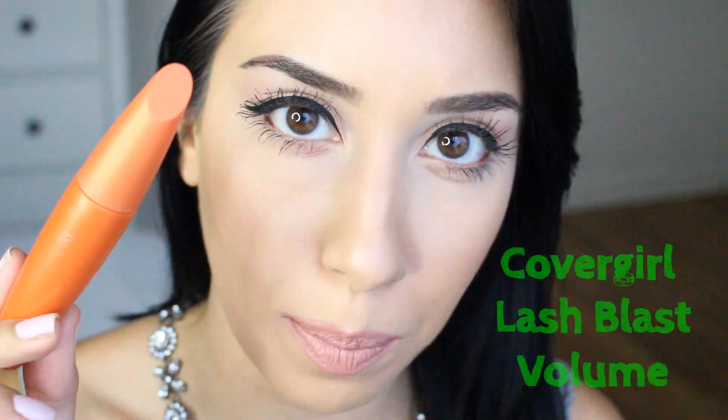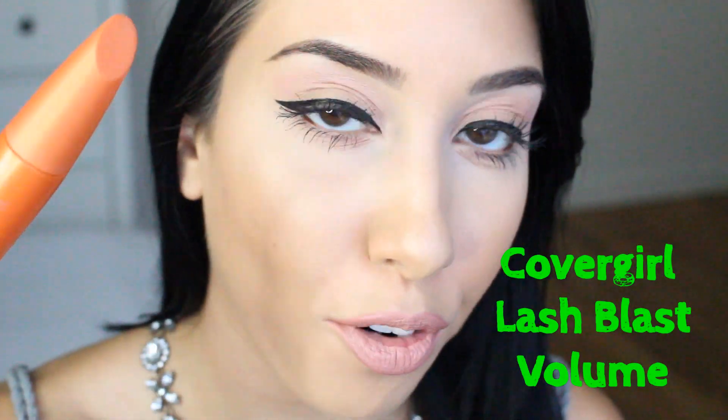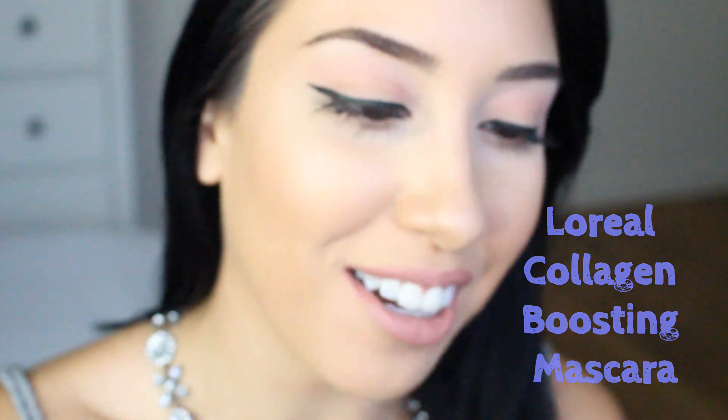As far as mascaras, I am using two. The first one is my trusty favorite for so many years — the CoverGirl Lash Blast Volume in Very Black, waterproof formula. The second one is the L'Oreal Collagen Boosting Mascara, also in very black and also waterproof. I only use waterproof because they're made with more wax, so they really lock in a curl. One I like more for volume, the other for lengthening and darkening.